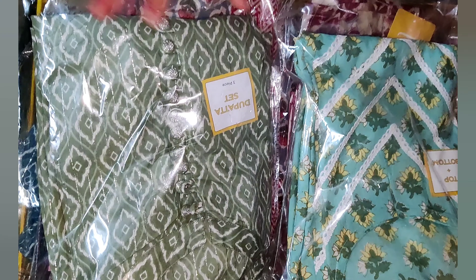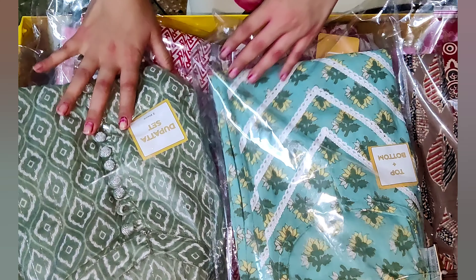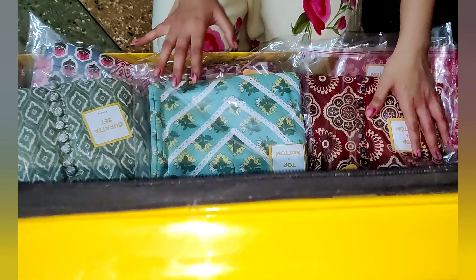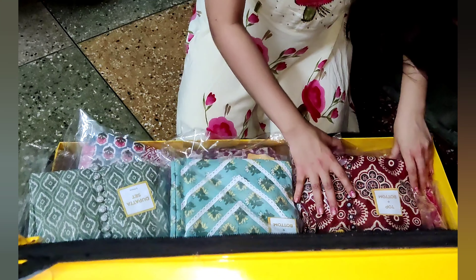After you book a trunk, they will ask you for your preferable time. You get only one hour for solo shopping and two hours for group shopping. They will also ask for your address and phone number.